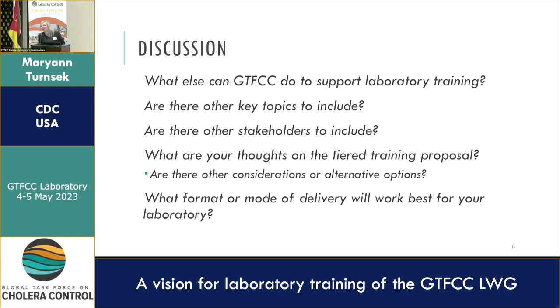Thank you so much. Given the many challenges to in-person training — cost, humanitarian crises — having virtual training opportunities on a specific subject over a course of time is something we should certainly explore. I appreciate your comments.